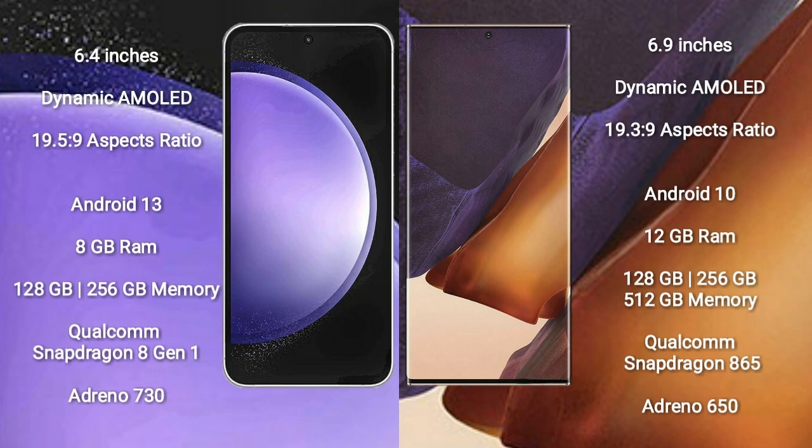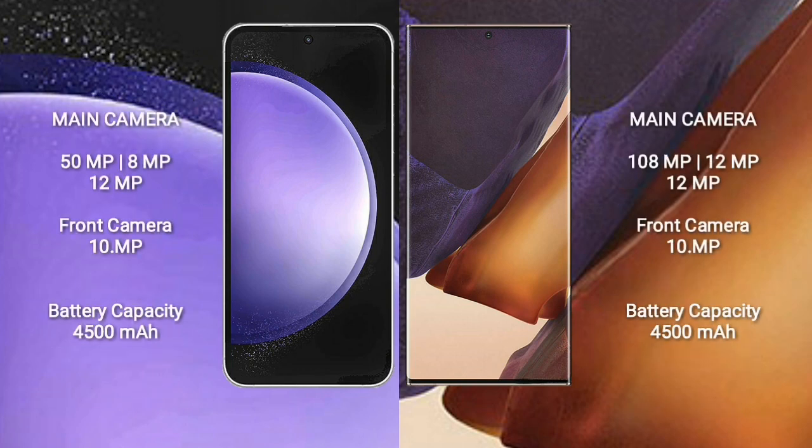Samsung Galaxy S23 FE comes with 8GB RAM and 128GB to 256GB internal storage, Qualcomm Snapdragon 8 Gen 1 processor, and GPU Adreno 730. Samsung Galaxy Note 20 Ultra comes with 12GB RAM and 128GB, 256GB, or 512GB internal storage, Qualcomm Snapdragon 865 processor, and GPU Adreno 650.